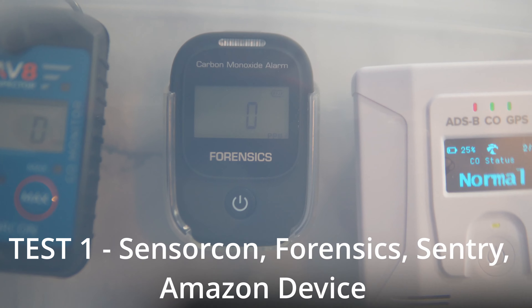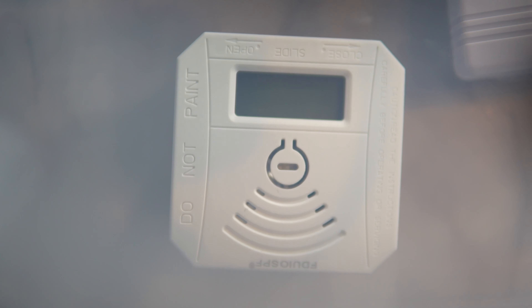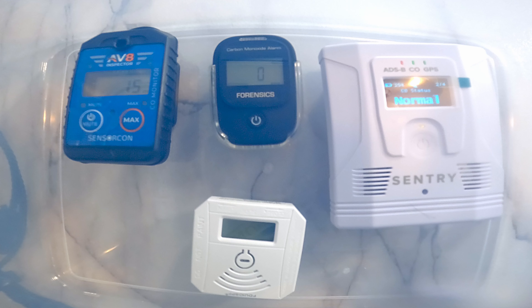Here is my setup. I have the Aviator, Forensics, and the home CO monitor device — which is blank, as it should be. Now I will be introducing the test gas. The Aviator is picking up — it reached 44 ppm and started beeping. Sentry still says normal. Now the little home device started beeping too.